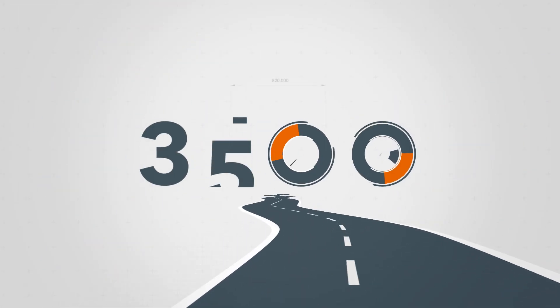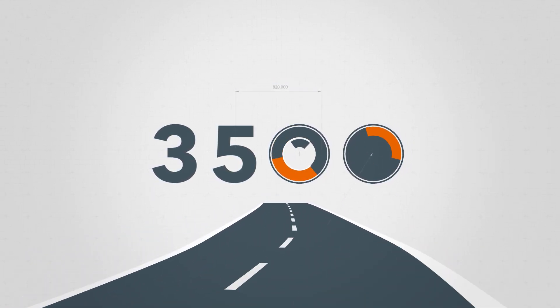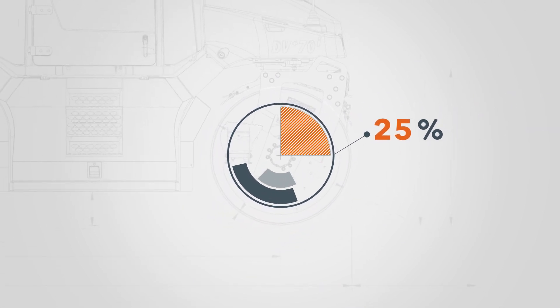Around 7,000 machines with oscillation are used around the world. They help to produce 3,500 kilometers of new roads and pathways each week. In the last five years, the number of oscillating machines that we have sold has more than doubled.